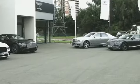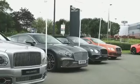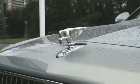Welcome to Bentley Birmingham. Outside you can see a selection of pre-owned Bentleys ready for their new owner. Come inside and I'll show you around.